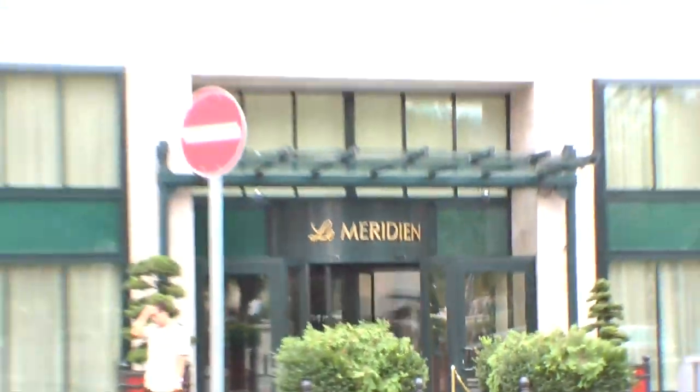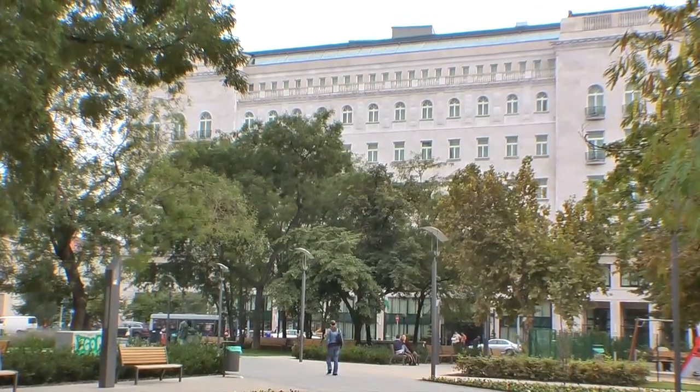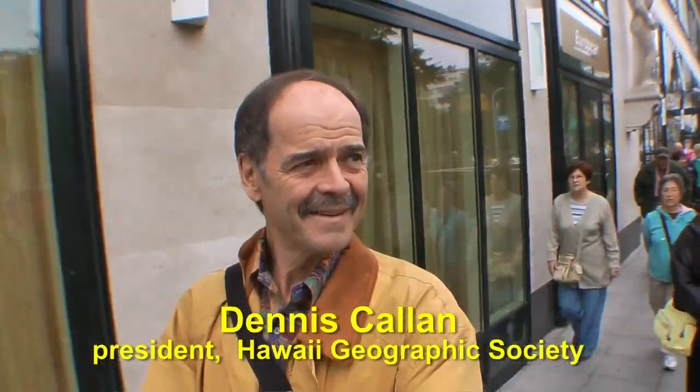We're starting out our morning walk leaving the Meridian Hotel in Budapest, heading down a couple of the main shopping streets and pedestrian malls, Vaci Utca. It's such a beautiful morning — no rain today.